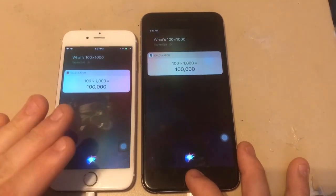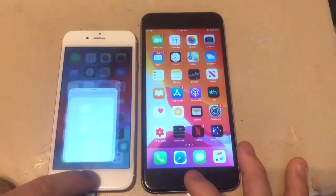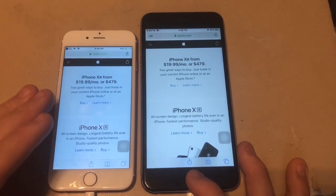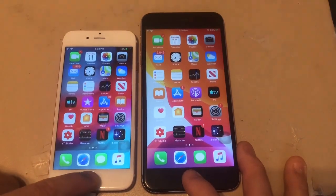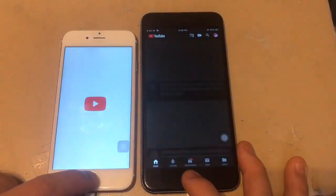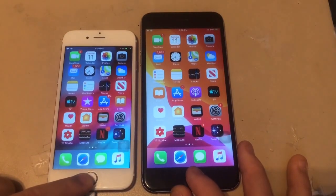Next, asking Siri to search the web. Load Apple.com — iOS 12 opened the app first, but iOS 13 was faster loading it. Load YouTube.com — iOS 13 was faster. That's pretty much it for the Siri tests.